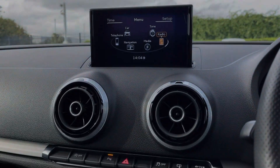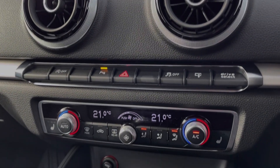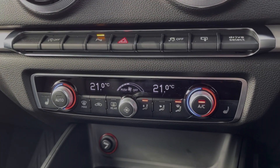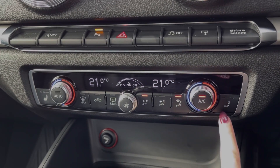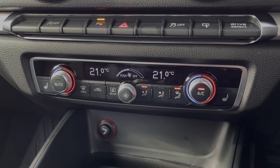Moving down from the media screen, you will find shortcut buttons for the drive select and the controls for your parking sensors. The car also offers dual zone climate control along with heated front seats, which were another option on this vehicle costing £295 at new.